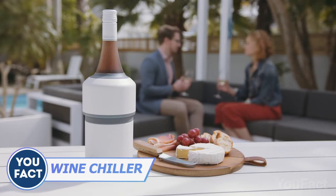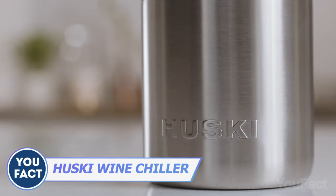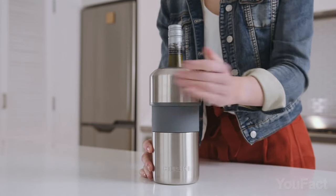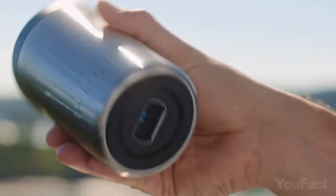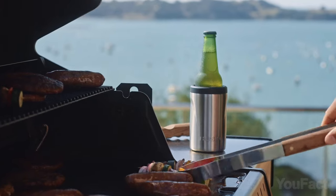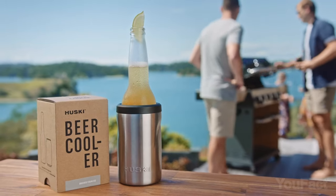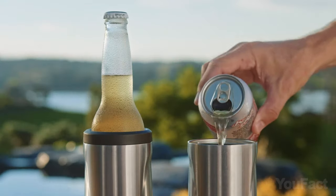Wine lovers, you're gonna love this one. Check out this super cool chiller made from top-notch brushed metal and stainless steel. It's built to last and can hold a single 25-ounce standard-sized wine bottle. There are also options that fit all standard beer cans and bottles. All you gotta do is remove the top part, pop in your bottle, and slide everything back together. If you prefer cans, just take off the top part and you're good to go. Cheers!